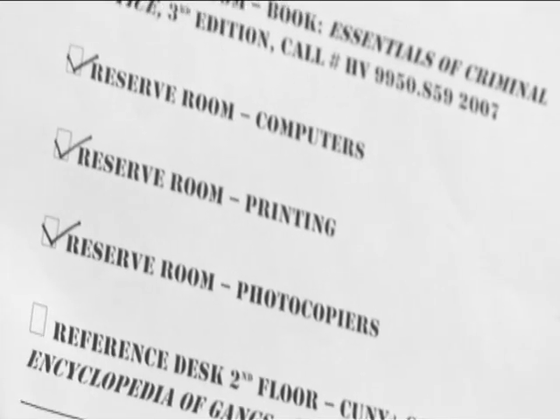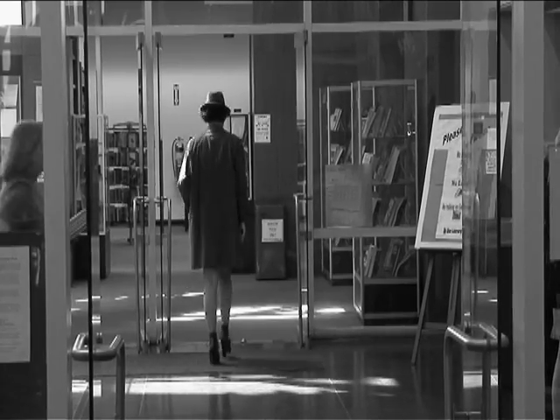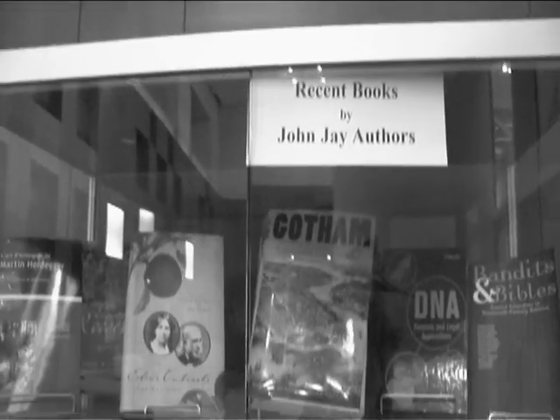The next part of my assignment was to visit the second floor of the library. On my way up, I stopped to check out the library exhibit cases.